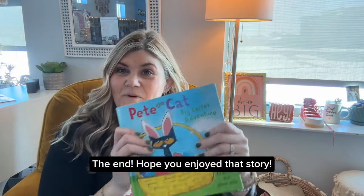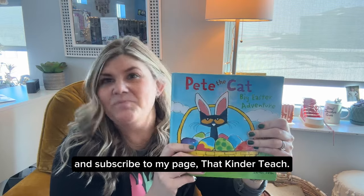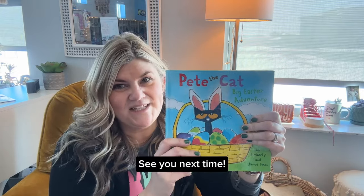The end. Hope you enjoyed that story. Make sure you go ahead and like and subscribe to my page, That Kinder Teach. And look forward to a new story from me every day. See you next time.